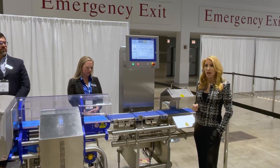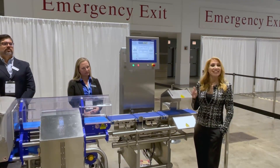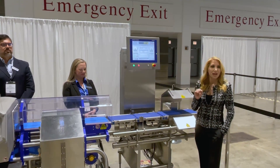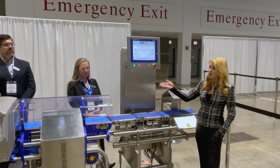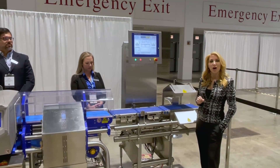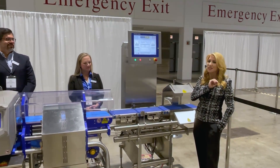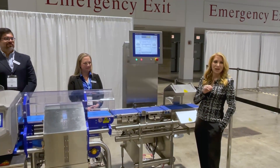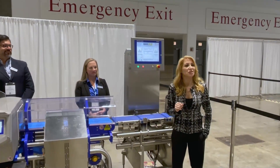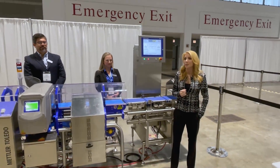This specific model can handle a throughput of up to 250 packages per minute, a weighing range from 25 grams up to 7 kilos, and an accuracy of plus or minus 0.2 grams. That accuracy is a result of Mettler Toledo's industry-leading EMFR, or electromagnetic force restoration, load cell technology.